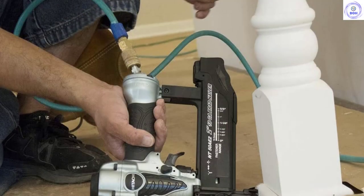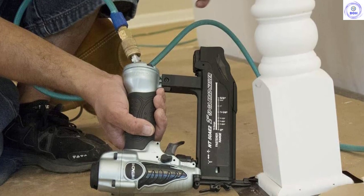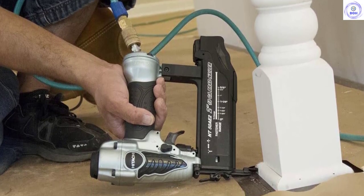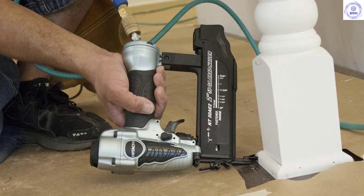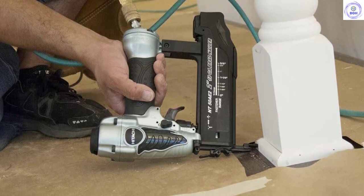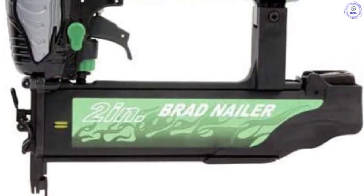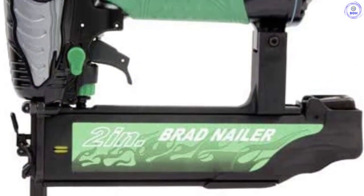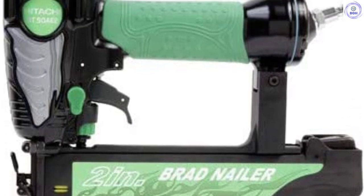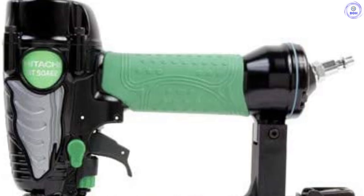Brad nailers are often used in lighter carpentry works, making the Hitachi NT50AE2 18-gauge 5/8-inch to 2-inch brad nailer perfect for a wide range of workmen. For those that consider themselves DIY enthusiasts or general contractors searching for a high-performing, quality and effective brad nailer, this brad nailer may be the one for you.